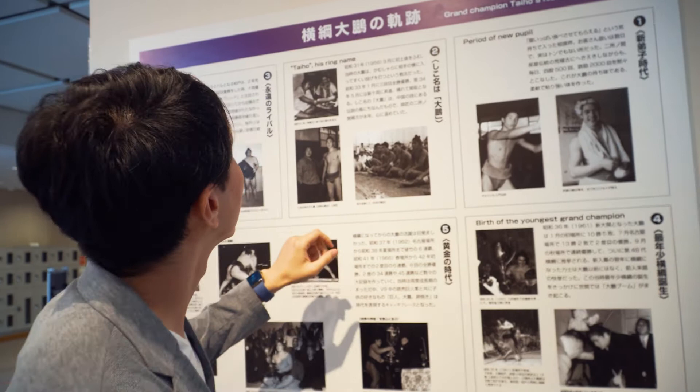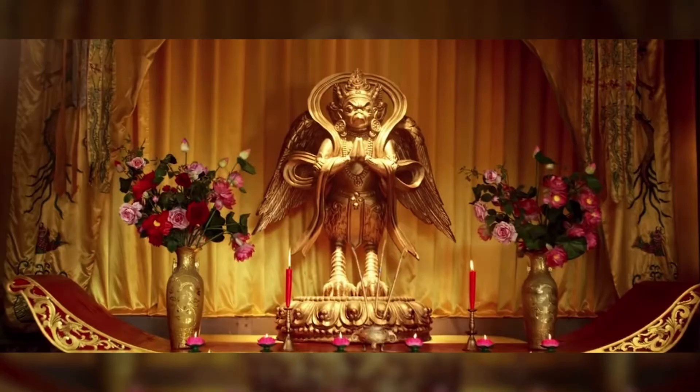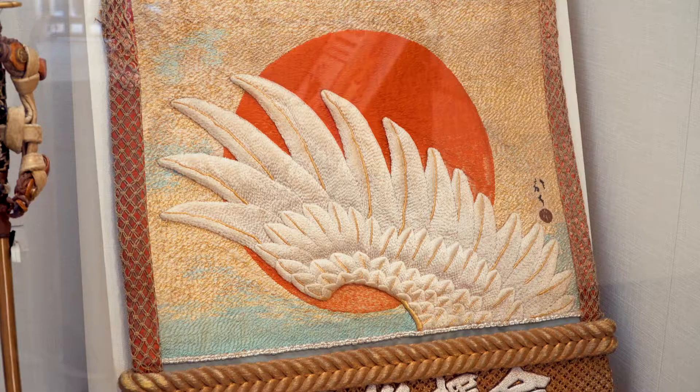Taiho is not his real name but his ring name, and it says his ring name Taiho came from a legendary bird.